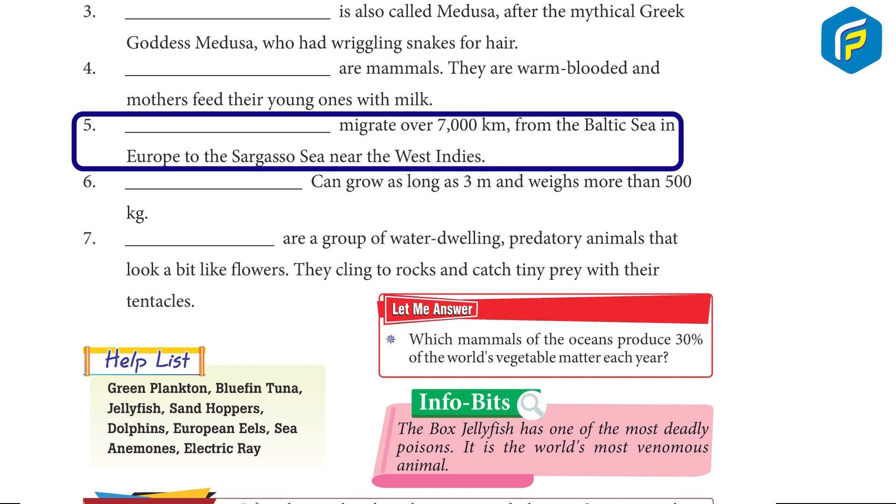5. European eels migrate over 7,000 km from the Baltic Sea in Europe to the Sargasso Sea near the West Indies.